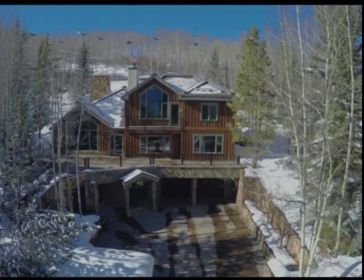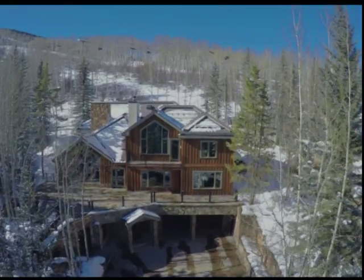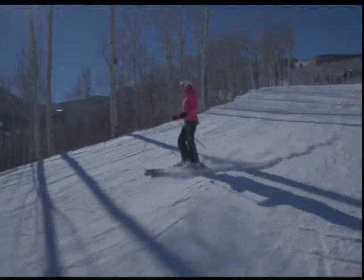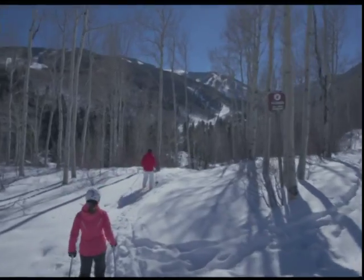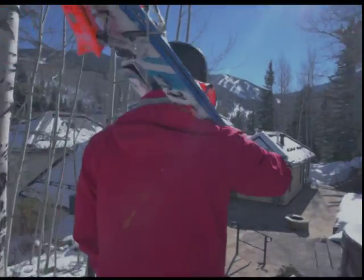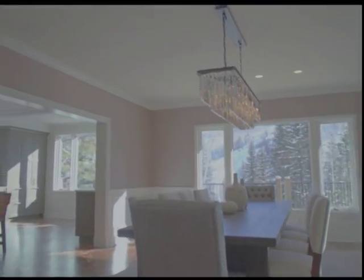It was former President Ford's home. We have the video rolling right now — President Ford's home that was purchased by this individual, remodeled, and brought up to date. Let's just repeat that: this is former President Ford's home. It's been remodeled and brought into what the buyer wants today.